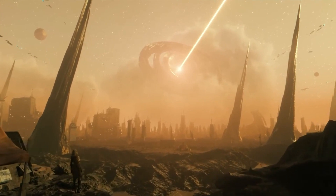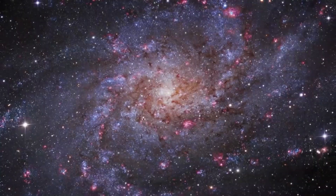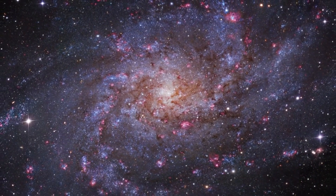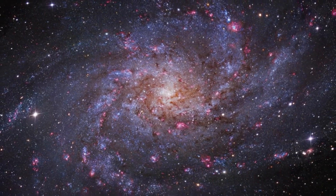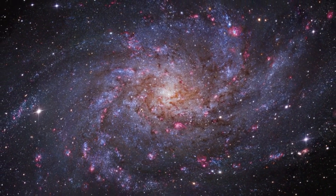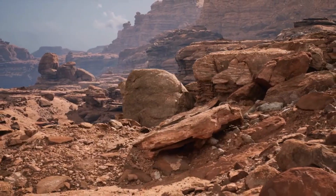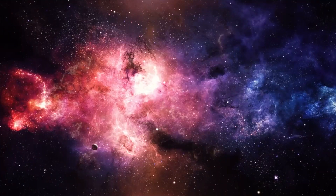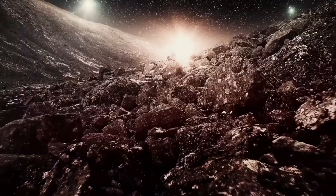Enter the James Webb Telescope, the biggest and most powerful space telescope ever built, capable of seeing through interstellar clouds of dust. It's our ticket to unraveling the mysteries of Proxima b. The James Webb Telescope features enormous gold-coated mirrors that reflect infrared photons, generating an incomprehensible image. Proxima b is said to be one of the very first exoplanets observed by this incredible instrument.